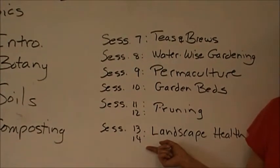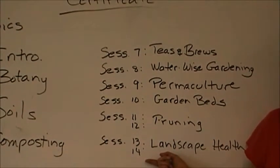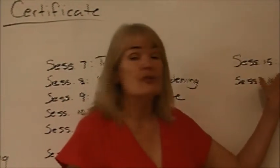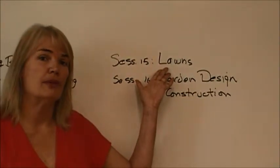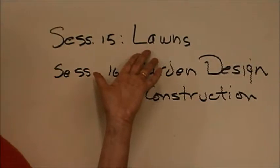And a couple of sessions on landscape health, because really it's all about healthy soil. Healthy soil grows healthy plants. Also a session on lawns — many people coming to the course want to be able to manage their landscapes with less reliance on fertilizers and pesticides.